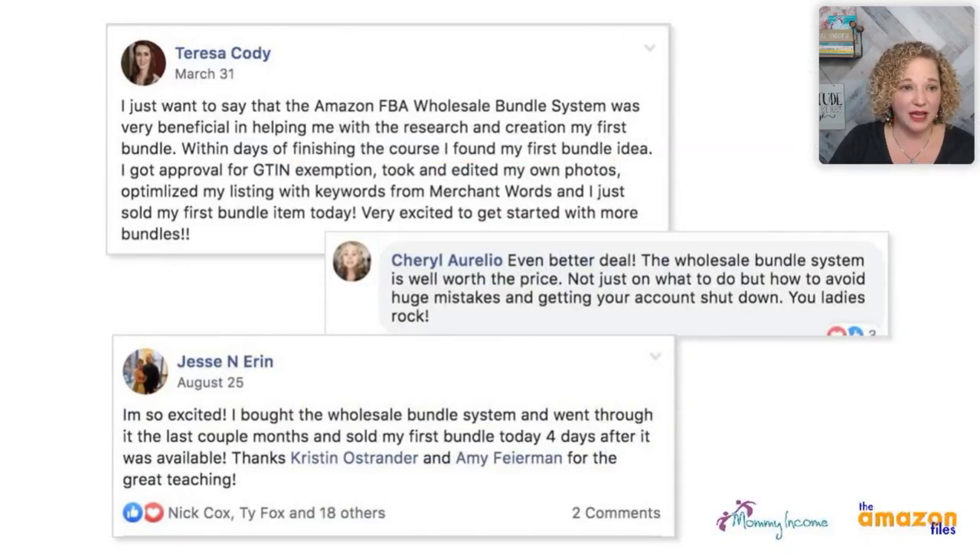These are just a few things people have said about our wholesale bundle system. Terry says it helped with the research to create their first bundle. Cheryl says the wholesale bundle system is worth the price — you can avoid huge mistakes right away. I have hundreds of students who are killing it with wholesale bundles. Jessie literally sold her first bundle four days after it hit the warehouse — zero PPC.